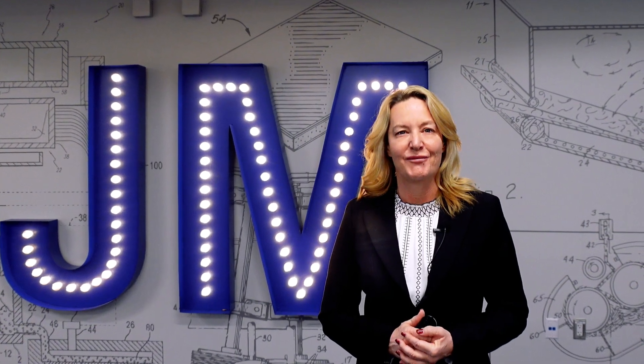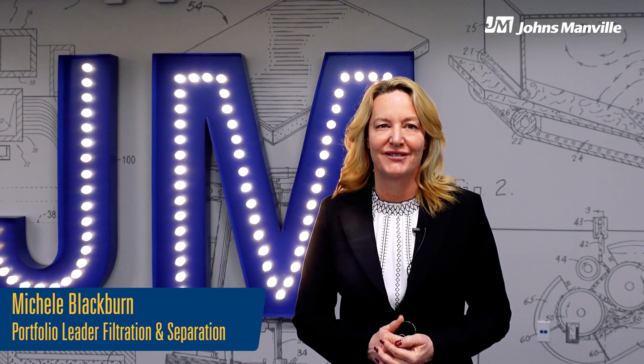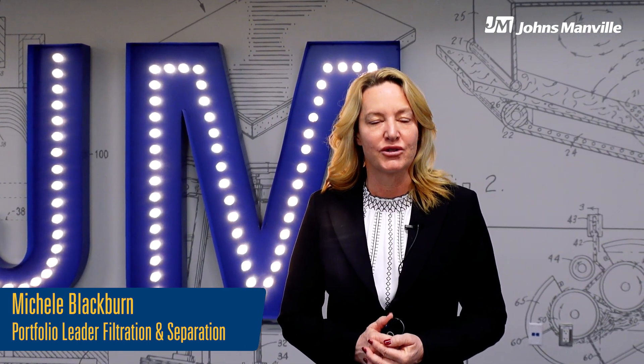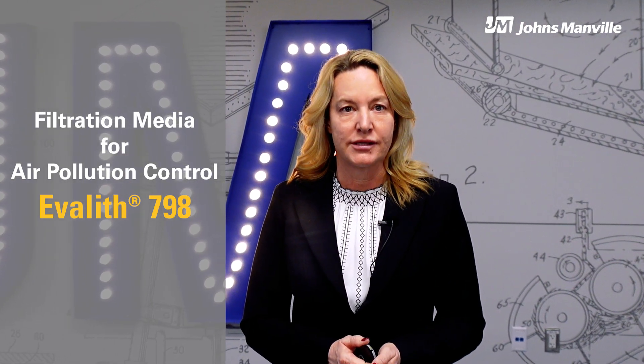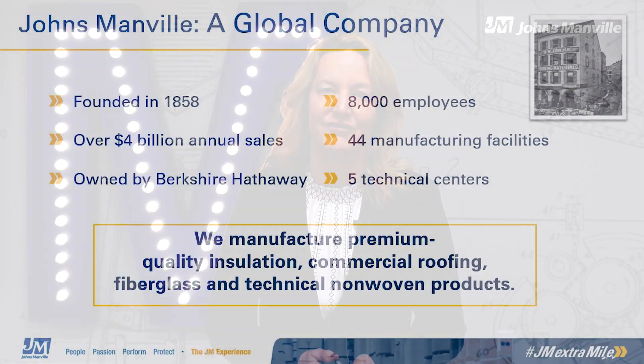Hi, I'm Michelle Blackburn, the portfolio leader for filtration and separation at Johns Manville. I'm here today to talk to you about our exciting new filtration media for air pollution control, Evolith 798. We will also discuss why pattern matters and is important when choosing a filtration media product, but first I would like to tell you a little bit about Johns Manville.